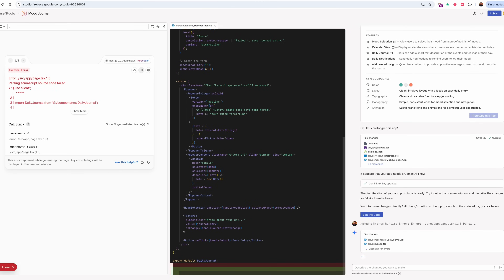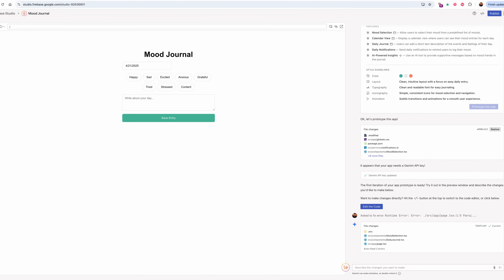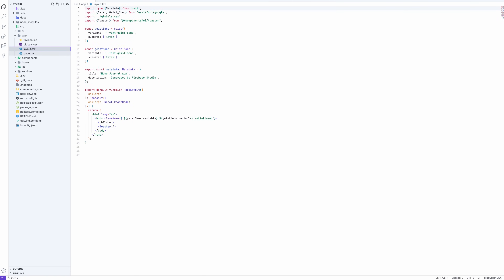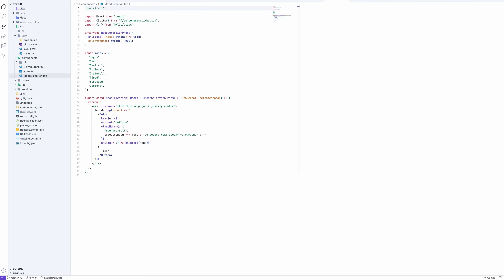It uses Google's GenKit framework and the Gemini AI model to write your backend logic. You just type something like, 'build a daily mood tracker with calendar view and notifications.' Then Firebase Studio spins up a Next.js app, wires up the logic, and hosts it for you. And the code is not toy code — it's clean, readable, and modular, all right there in the browser with an IDE, terminal, and AI copilot suggestions built in.